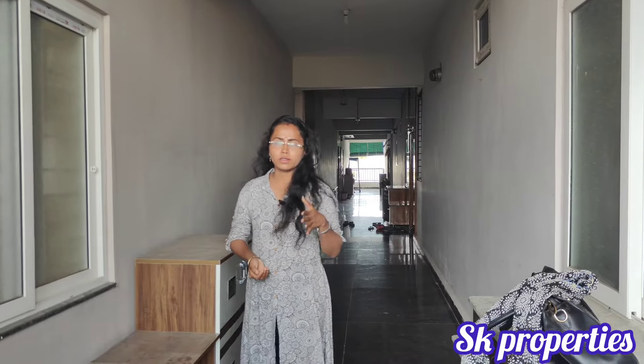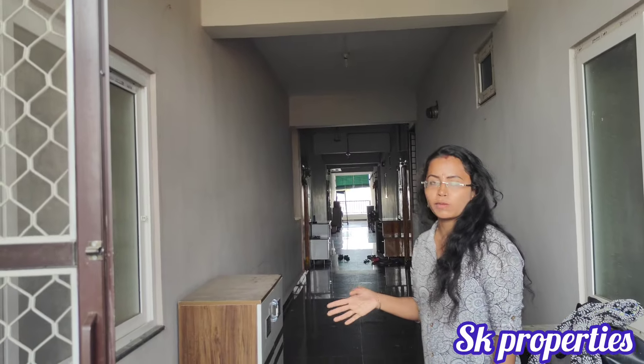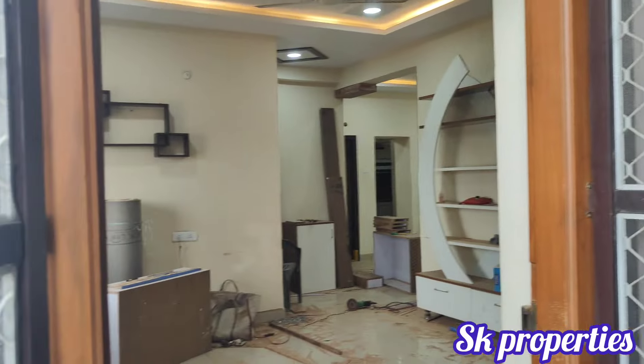Hello and welcome to the west-facing flat. We have a lot of furniture, plenty of space, good ventilation, and a nice flat view.